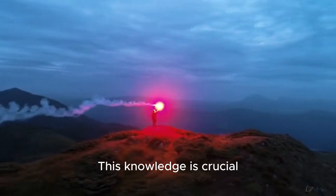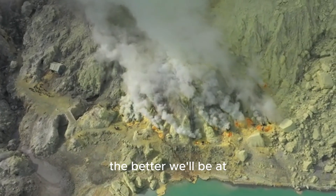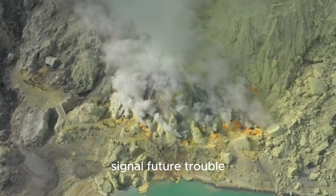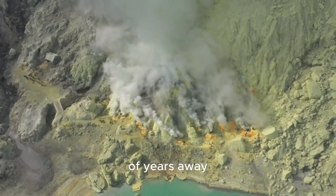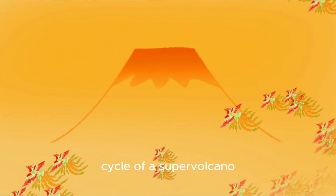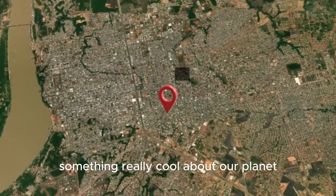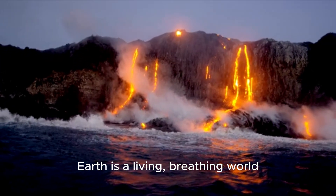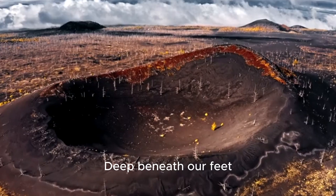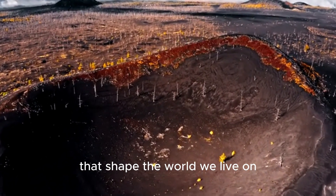This knowledge is crucial. The more we understand about how these systems work when they are calm, the better we'll be at spotting any changes that might signal future trouble, even if that trouble is thousands of years away. It helps us understand the life cycle of a supervolcano. This discovery also tells us something really cool about our planet — Earth is a living, breathing world, and it's constantly changing, even in ways we can't see. Deep beneath our feet, there are incredible processes happening that shape the world we live on.